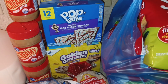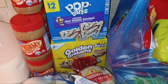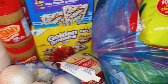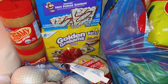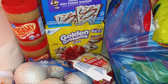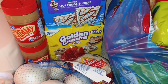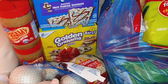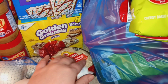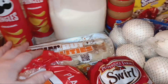The frosted hot fudge sundae Pop-Tarts were free — that was my best customer coupon for this month. These Golden Graham treat bars were $1.99 in the buy five or more, save a dollar each sale. I had a coupon for a dollar off of two, and it also had a cash back of a dollar when you bought two of them.